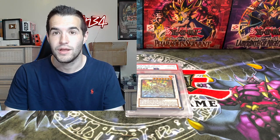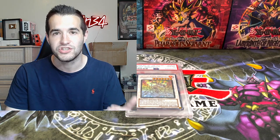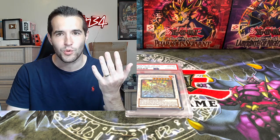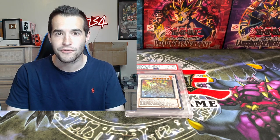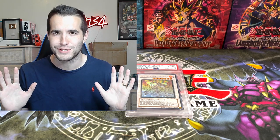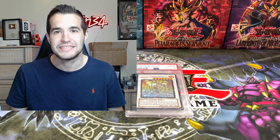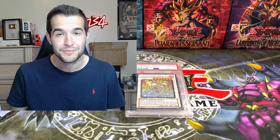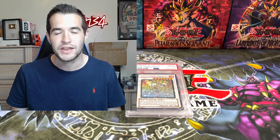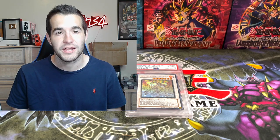I do have some more returns coming up - two from the Legacy of Darkness break and then the Pharaoh's Servant, which had insane pulls and those cards are coming back in a couple of weeks. We've got Genzo, Buster Blader, Thousand-Eyes Restrict, Legendary Fisherman, Imperial Order - all that stuff is in there. We also have a special edition opening which is supposed to be here today, and another big 10 opening coming up. We are 10,000 subscribers away from 100,000 - you know what we're doing there: Retro Pack 2 opening and more!